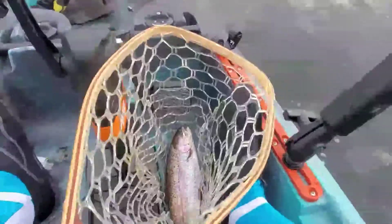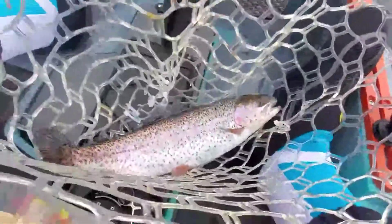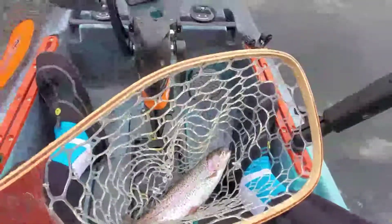First trout of the season on the Joe's fly — it's about a 13-inch trout. I will be harvesting them, but this is the first one of the season and on the new Salty. Sweet!